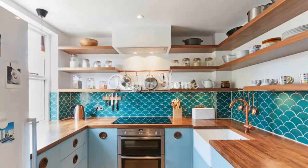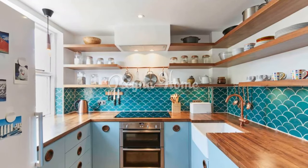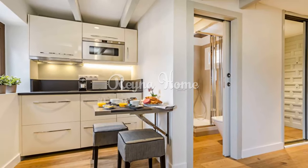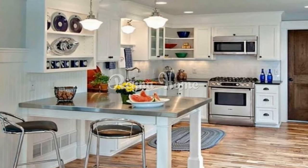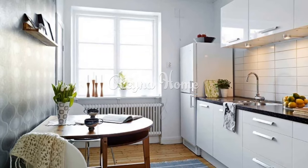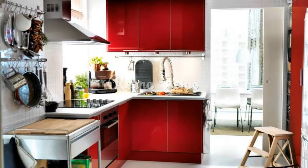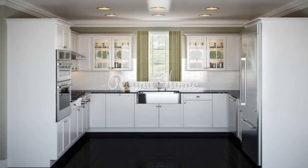Some of the common small kitchen design ideas include investing in smart storage solutions such as shelves, cabinets, racks, bins, and baskets to organize and display your items and free up counter space. Using decorative tricks to brighten up your small kitchen, such as choosing light colors, adding mirrors, windows or skylights, and using pendant lights or under-cabinet lighting. Choosing the right size and layout — you can opt for a galley, L-shaped, U-shaped, or one-wall kitchen plan, or add a kitchen island or breakfast bar if you have enough space.